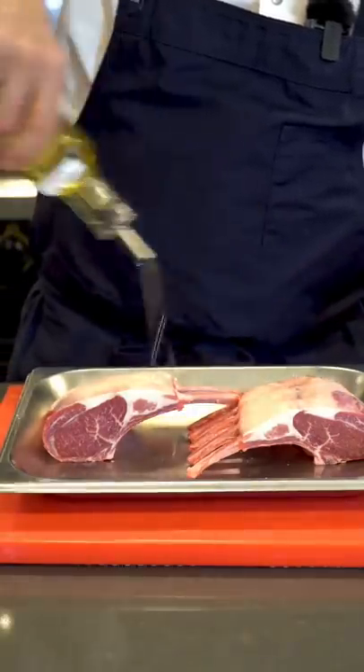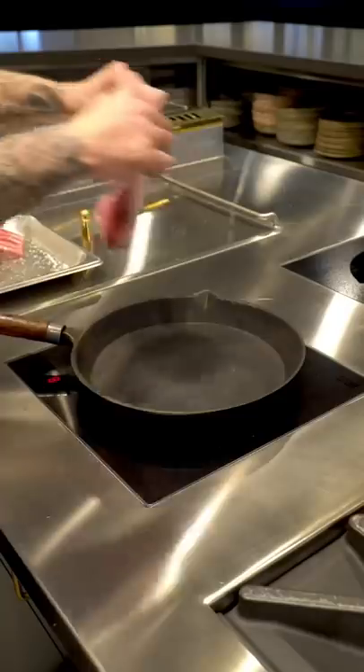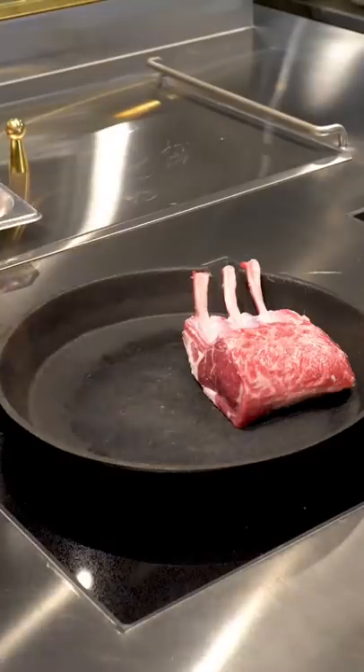We're just going to cook this super simply today. Just going to season it with salt, medium hot pan. Let's get some colour on it.